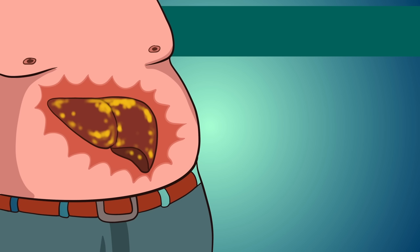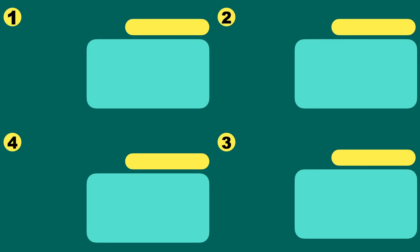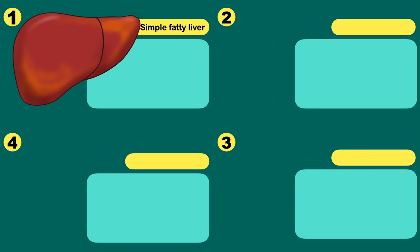Let's discuss the stages of disease progression so you can have a clear idea of from where you can reverse the disease. We will mainly discuss non-alcoholic fatty liver disease. Fatty liver can progress through 4 stages. The first is simple fatty liver, where there is a buildup of excess fat in the liver. Simple fatty liver is largely harmless if it doesn't progress.